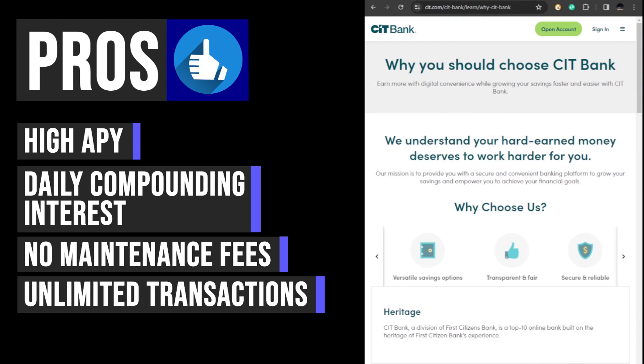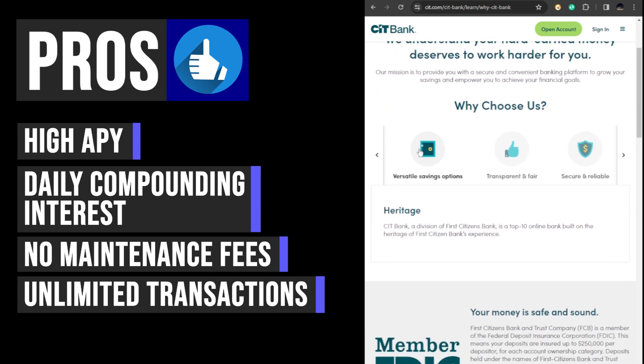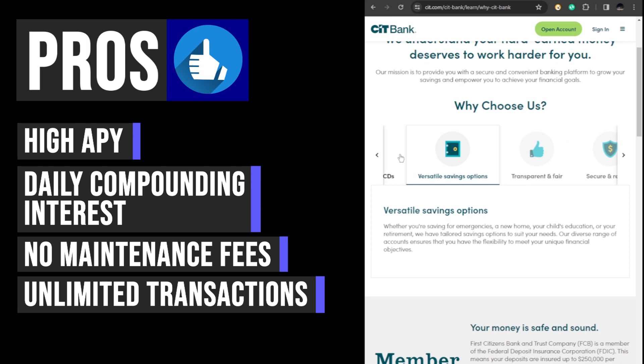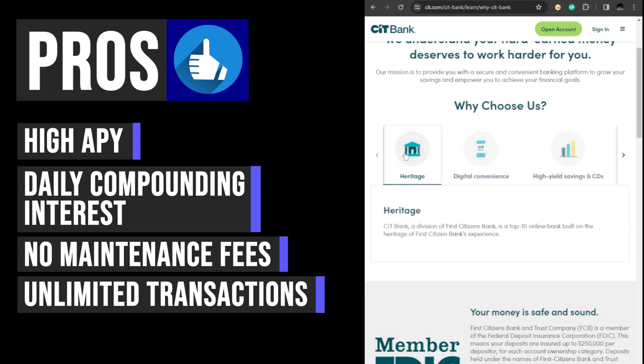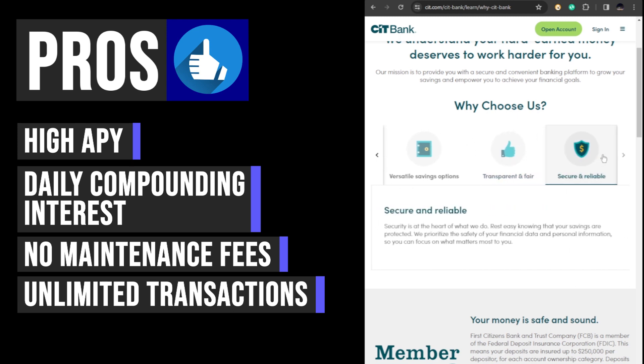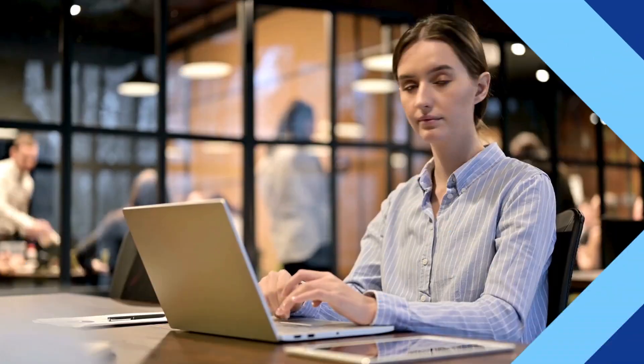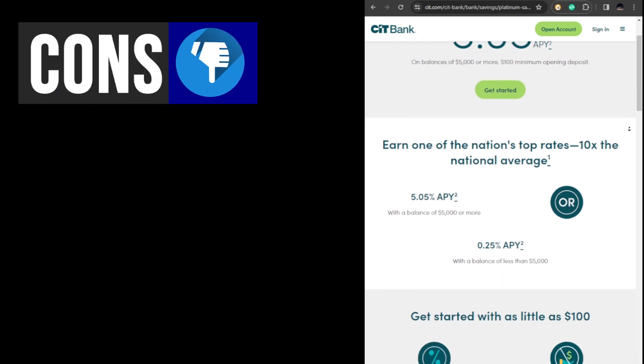Many high yield savings accounts limit the number of transactions, specifically withdrawals, that customers can make per month. Customers may incur fees or even risk account closure if they exceed the allotted number. However, with CIT Bank Platinum Savings, customers can make as many transactions as they like with no penalties, allowing for greater flexibility and convenience to access their funds whenever needed without worrying about additional fees or losing their high yield status.